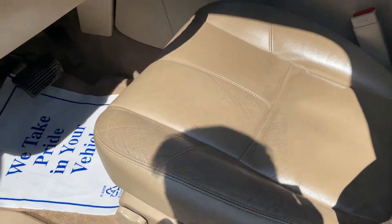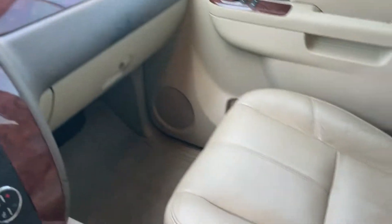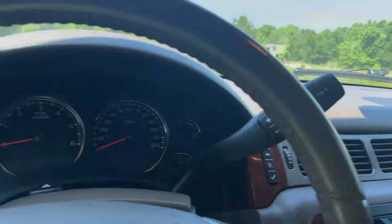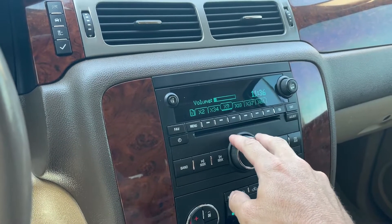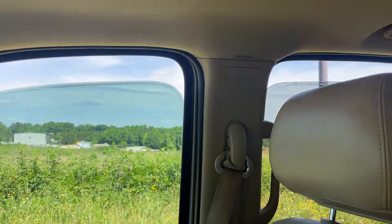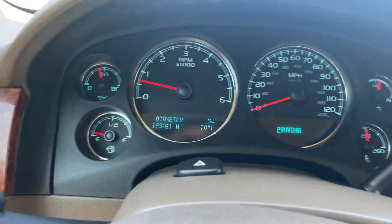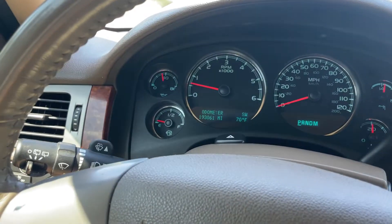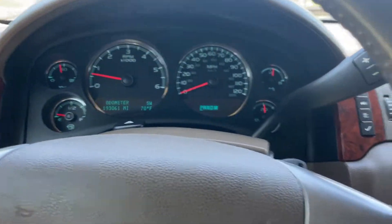The driver's seat is in good shape — a lot of times they're worn out really bad. Passenger seat, heat, AC, radio — all of that good stuff. All the electronics work like they should. Bose speakers, all the windows are working. There are no check engine lights or anything like that. We just had the emissions done, so it's good to go there.